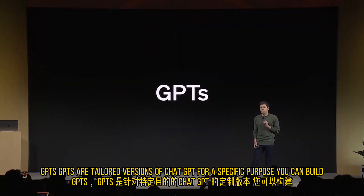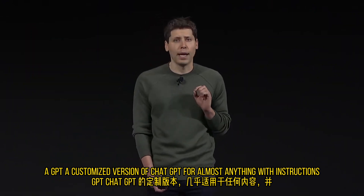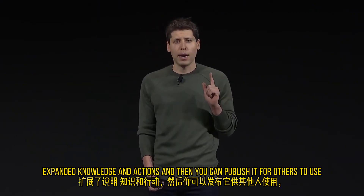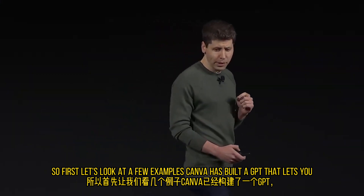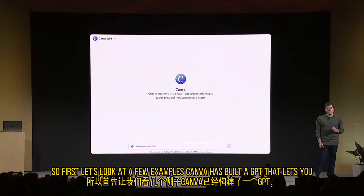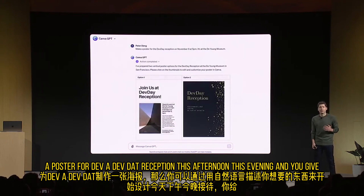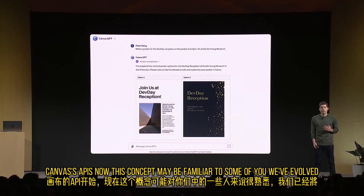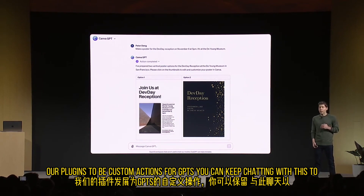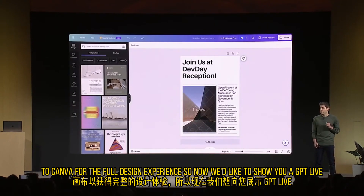GPTs are tailored versions of ChatGPT for a specific purpose. You can build a GPT — a customized version of ChatGPT — for almost anything, with instructions, expanded knowledge, and actions. And then you can publish it for others to use. For example, Canva has built a GPT that lets you start designing by describing what you want in natural language. If you say 'make a poster for a dev day reception this evening' and give it some details, it'll generate a few options by hitting Canva's APIs. We've evolved our plugins to be custom actions for GPTs. You can keep chatting to see different iterations, and when you see one you like, click through to Canva for the full design experience.